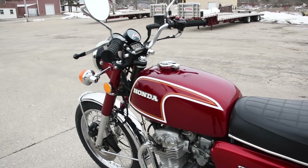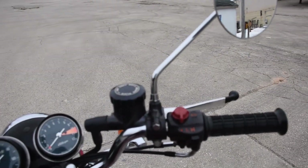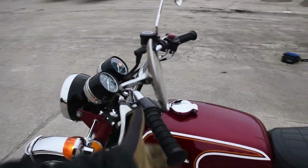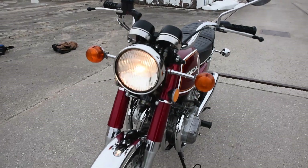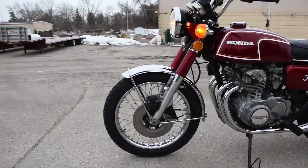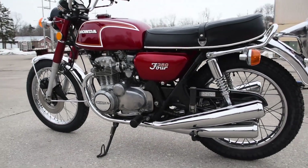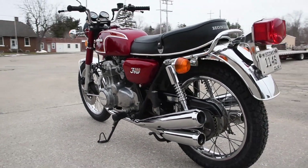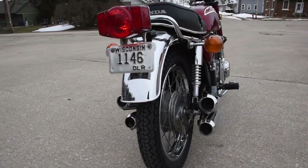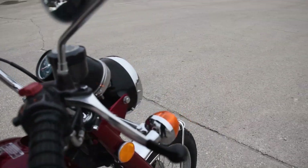Let's go ahead and fire it up and see how it sounds.